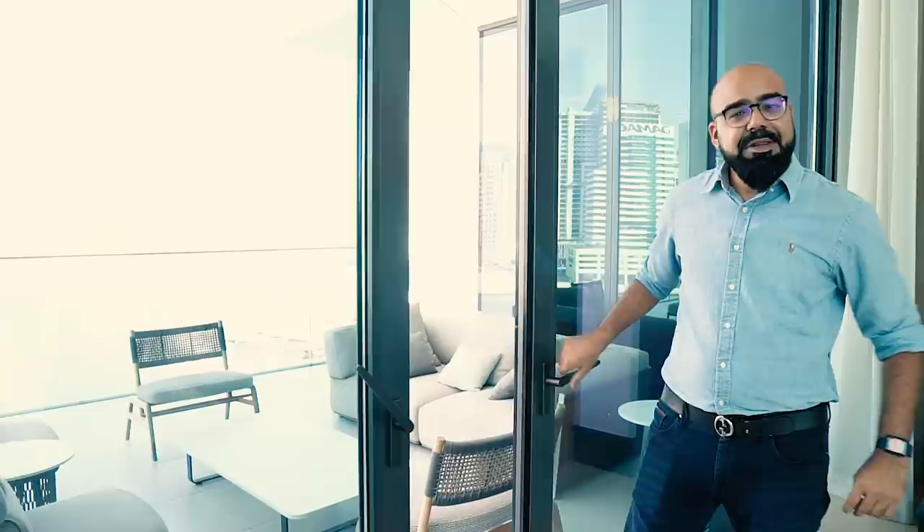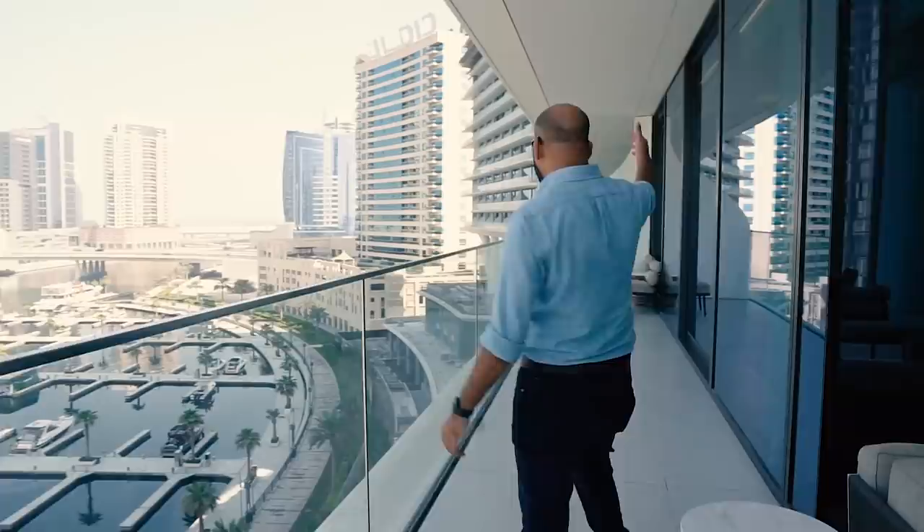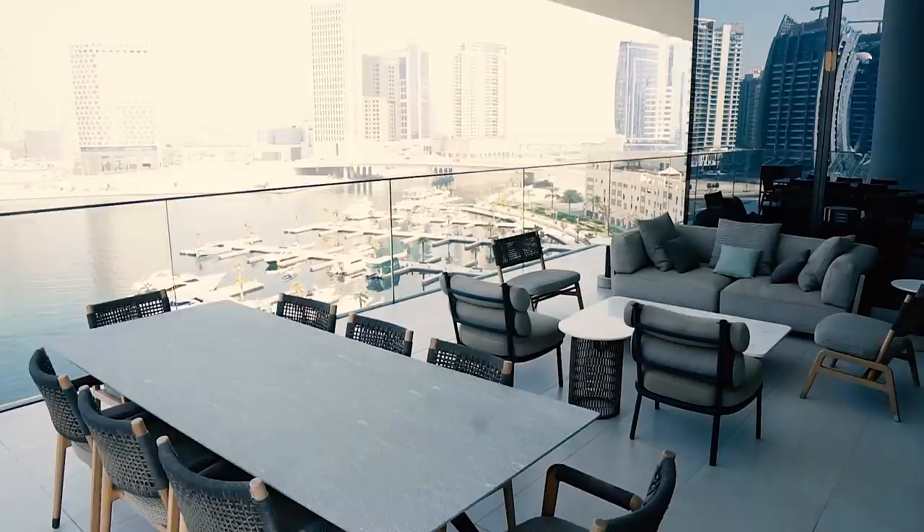The most important feature to look at is the views. The whole floor has a terrace, so here is the terrace — check the views. As you can see, the whole apartment has a terrace. This is the marina side. In good weather you can chill out, barbecue, and party. The terrace goes all the way to the other side.